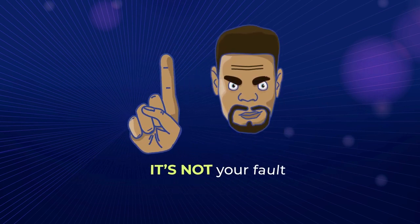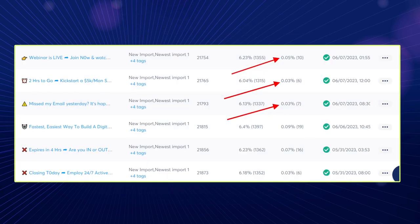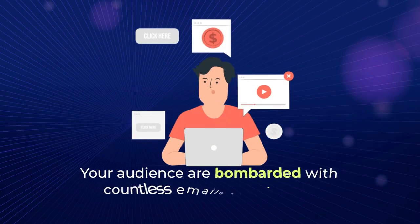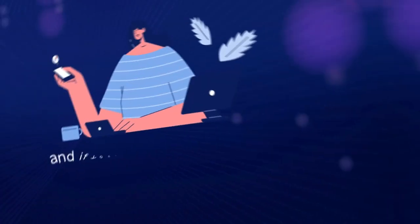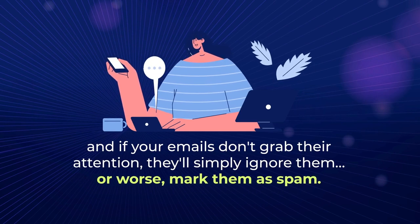It's not your fault. When you send emails like these, you're bound to get results like these. Listen, it's 2023. Your audiences are bombarded with countless emails every day, and if your emails don't grab their attention, they'll simply ignore them. Or worse, mark them as spam.